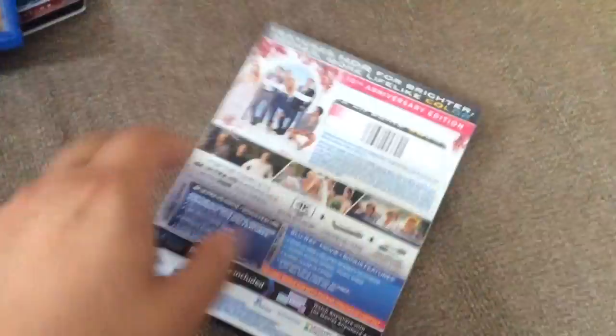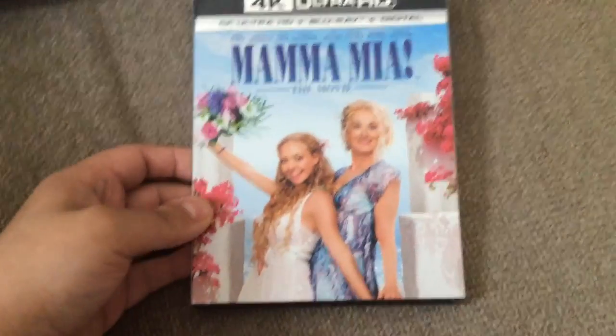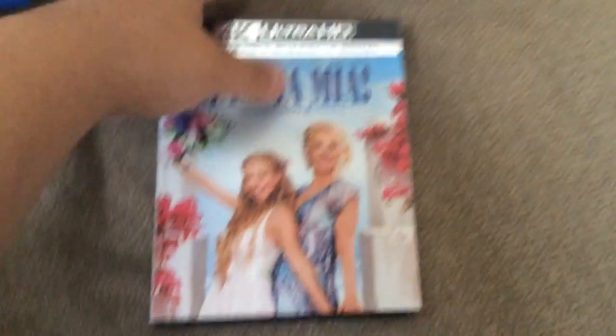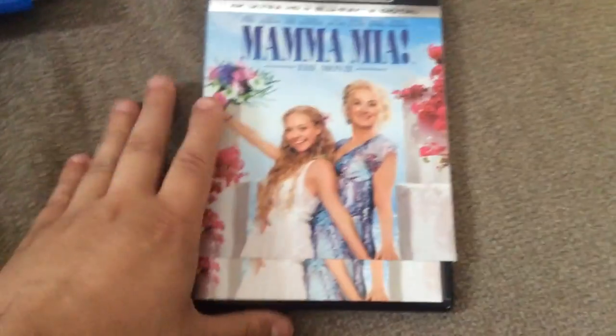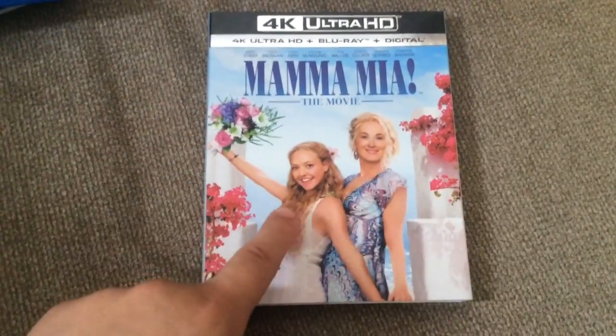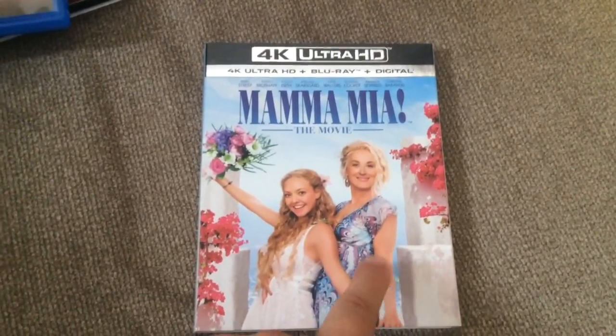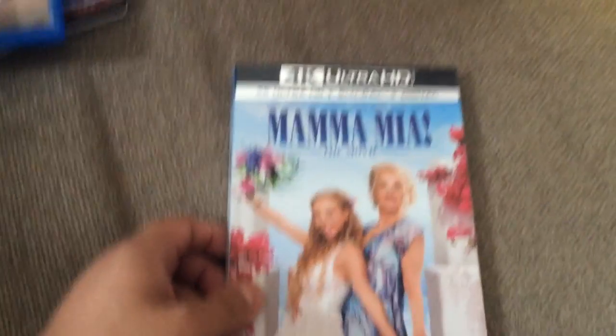Hello guys and welcome to another video here on my channel. Today I'm going to show you some more movies that I bought for my collection. The first one is Mamma Mia 4K — this actually does look good in 4K. I don't like the cover they chose because it looks very weird the way they photoshopped Amanda right here, and then Meryl Streep's arm looks very weird to me. I would have done a different cover.